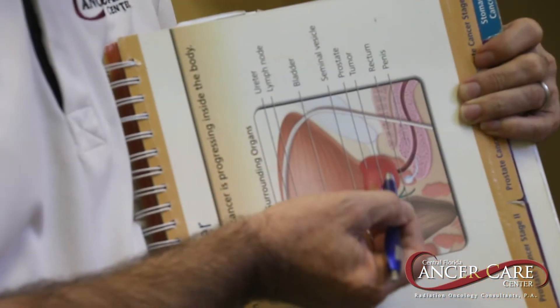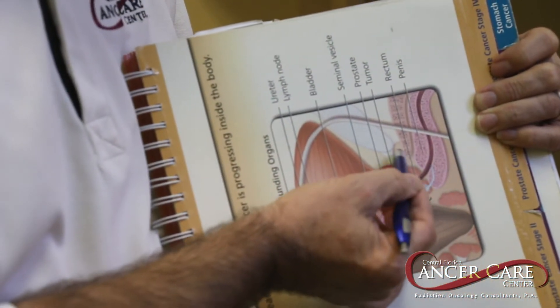Once we developed image-guided radiation, which allows us to visualize the prostate every day, we have been able to cut those margins from 2 centimeters to 0.5 centimeters. That lets us treat a lot less normal tissue and lets us make sure we're hitting the target.